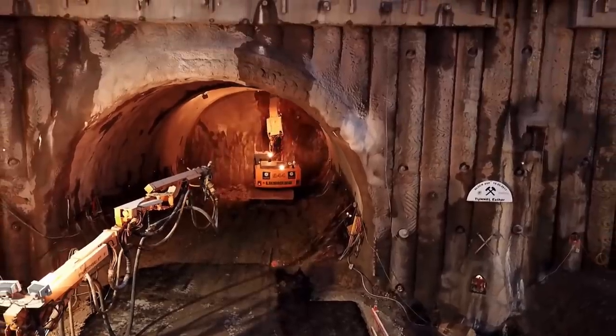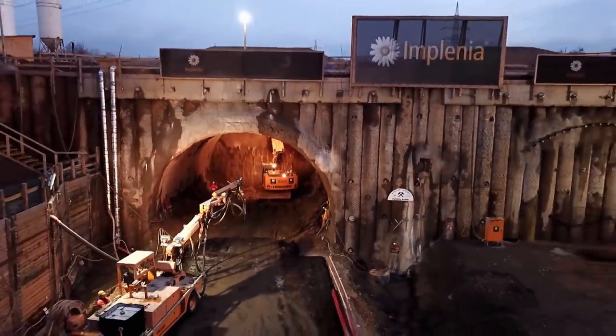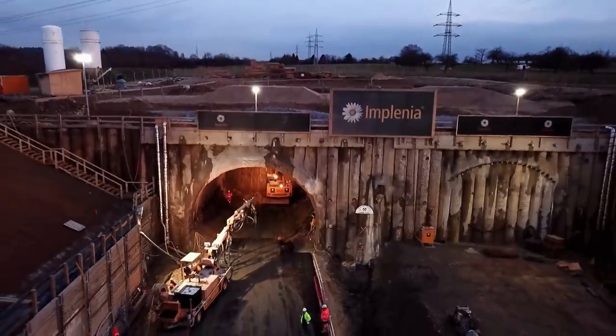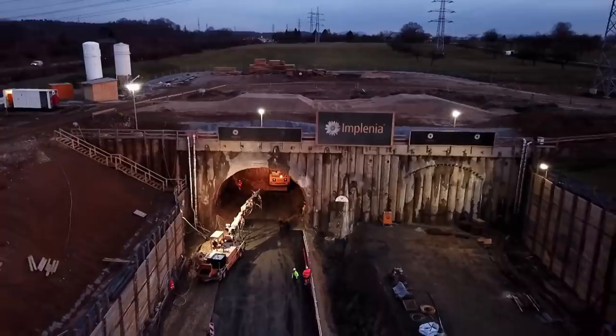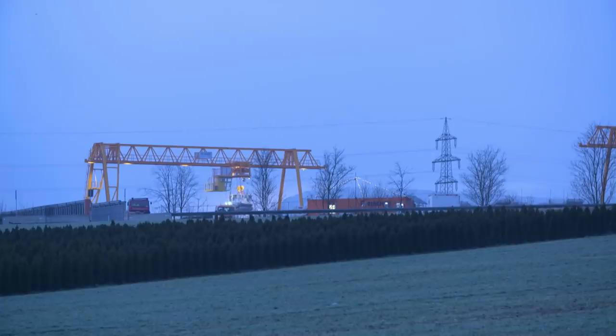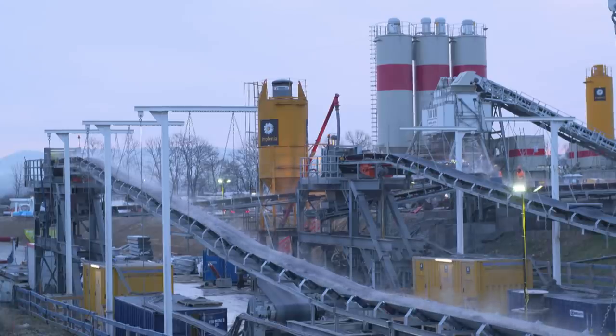The finished tunnel will carry an overburden of up to 63 meters. In the end, the Alp Vorland Tunnel will be one of the longest railway tunnels in Germany. But there's still a long way to go. While the excavator in the west laboriously shovels its way through the mountain, the TBM on the east side is digging into the earth with seven-league boots. Excavation for the next ring is underway at a speed of one meter per hour.